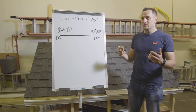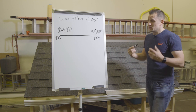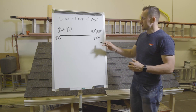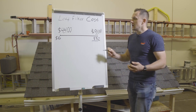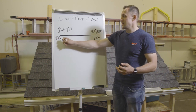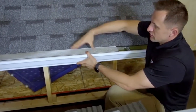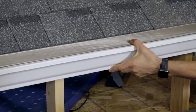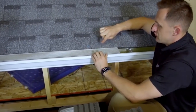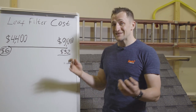To my understanding, LeafFilter will start their pitch at thirty-two dollars a foot. Being in the roofing and gutter business and seeing their product, their cost probably should not exceed six dollars per foot. I'll be very surprised if they're paying more than six bucks. So how much should they actually be selling it for?